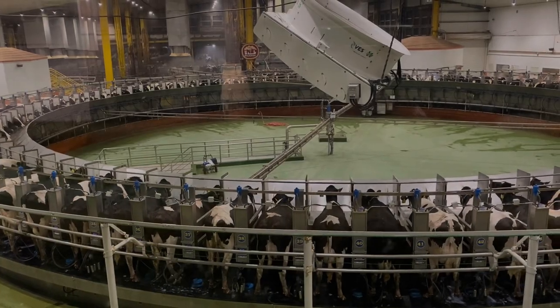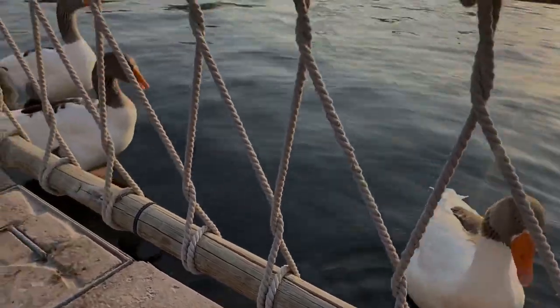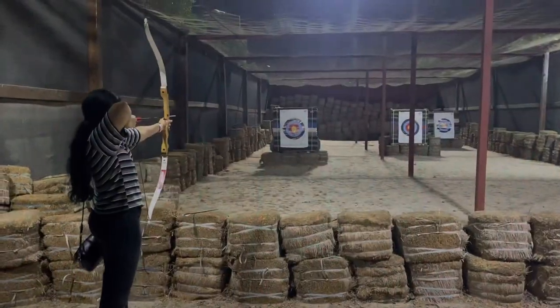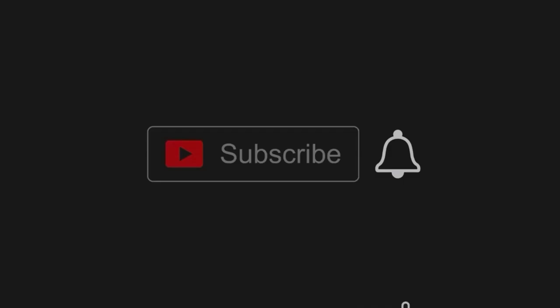Baladana farm is one of the greatest success stories of Qatar. I have put the documentary link in the description below — do watch it to know the inspiring story of Baladana farm. If you haven't subscribed yet, please click on the subscribe button and click on the bell icon below.